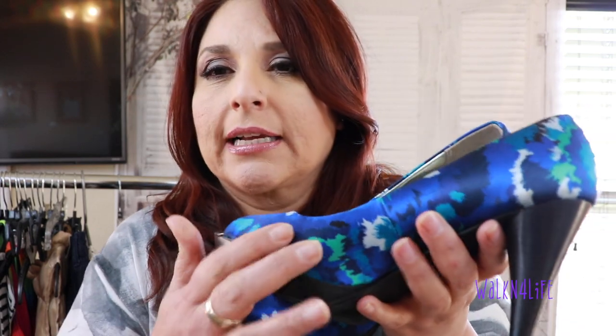The other shoes I got were these from Style and Company — I got them half off. Look at the blue, white, aqua, and teal. They have a satin finish with an open toe and a nice heel. I believe Style and Company is Kohl's. The comps on this style do pretty good, so hopefully these will go for some good profit.